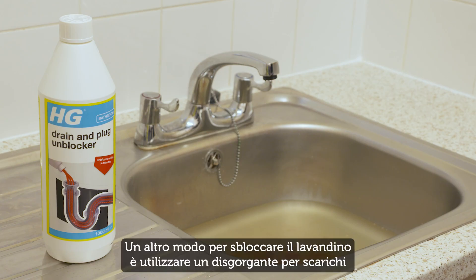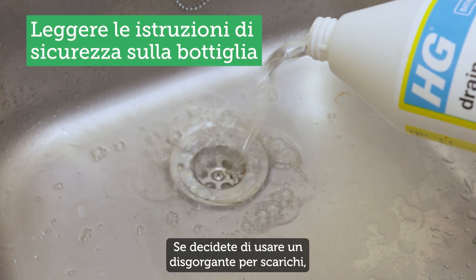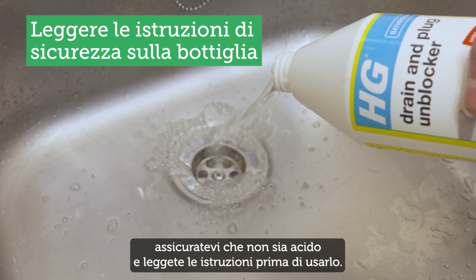An alternative way to unblock your sink is to use a drain and plug unblocker. You can buy it in hardware stores or online. If you decide to use a drain and plug unblocker, make sure it's the non-acid kind and read the instructions before using it.